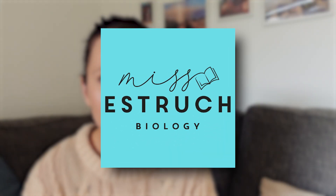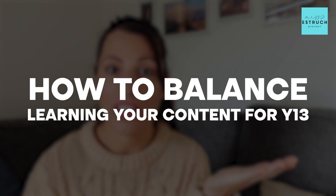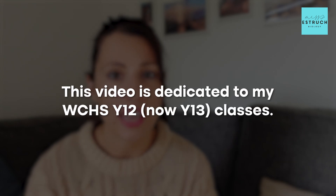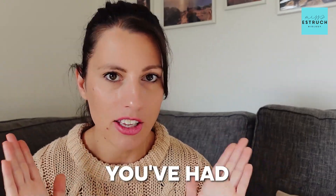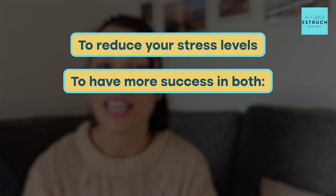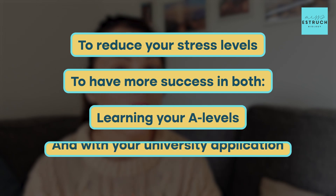Hi everyone and welcome to Ms. Estric Biology. In this video I'm going to be talking you through how to balance learning new content for Year 13 whilst applying for university. This first term of Year 13 can be a big jump from Year 12, because the Year 13 content gets even more intense and you have to apply for university, which is probably the biggest thing you've had to apply for. It's very easy to feel overwhelmed, which is why I wanted to talk you through my top tips to make it more manageable, reduce your stress levels, and have more success in both learning your A-levels and your university application.